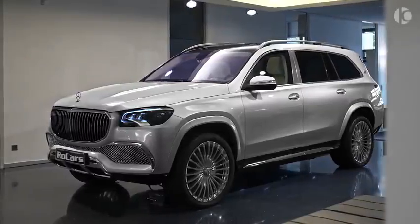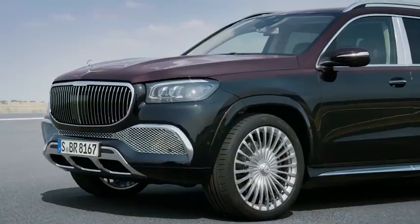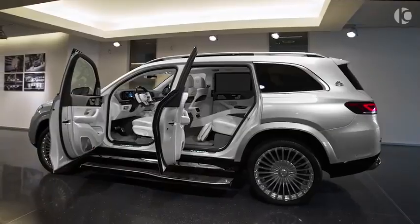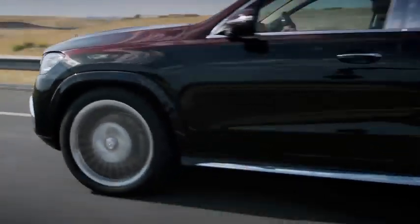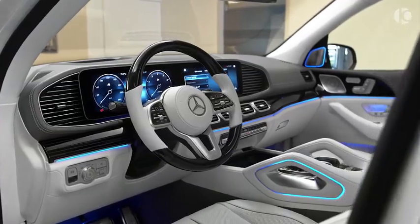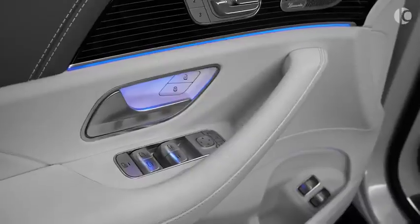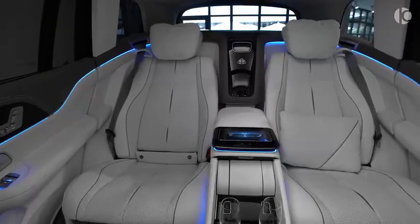Mercedes Maybach GLS. The Maybach GLS is a beefed-up version of the Mercedes GLS, which is itself a very luxurious full-size SUV. It is, in fact, the luxury division's first-ever SUV, and Maybach has pretty much nailed it in its first attempt. The heavy use of chrome bits and pieces on the exterior bolsters its assertive character, and the optional two-tone paint scheme exhibits the craftsmanship that went into manufacturing this ultra-luxurious German SUV. The leather-draped interior is even more luxurious than the exterior, further elevated by ambient lighting and ultra-plush seats at the front and rear.